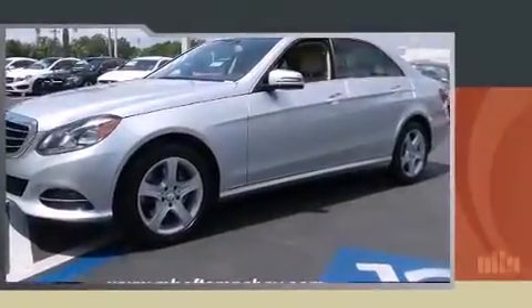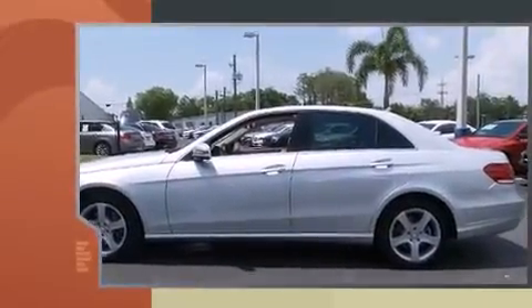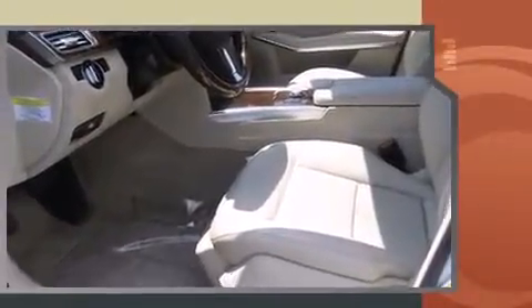Step into the 2014 Mercedes-Benz E-Class. This four-door, five-passenger sedan still has fewer than 30,000 miles. It features an automatic transmission, rear-wheel drive, and the 3.5-liter six-cylinder engine.